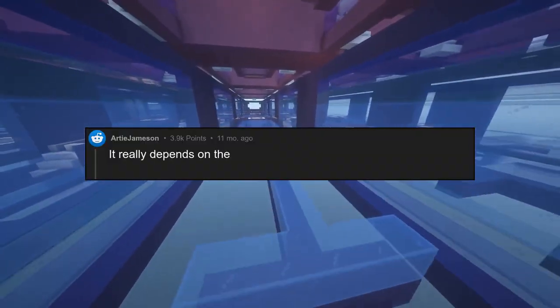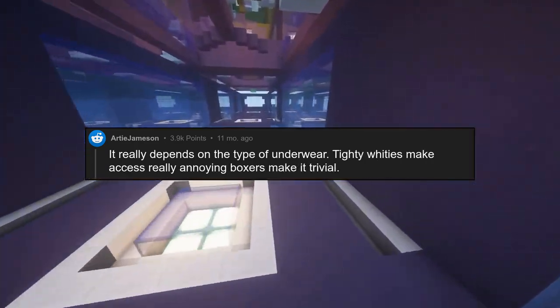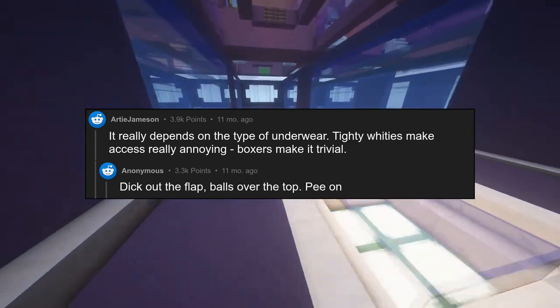It really depends on the type of underwear. Tighty whities make access really annoying, boxers make it trivial. Dick out the flap, balls over the top, pee on my feet.